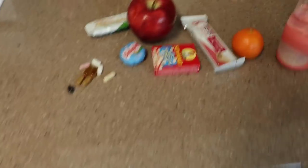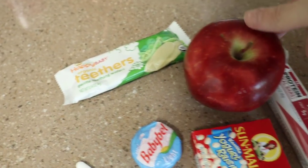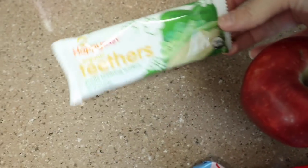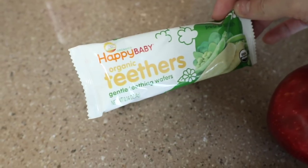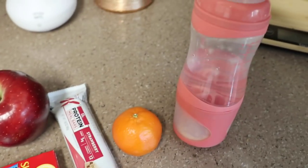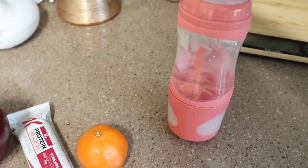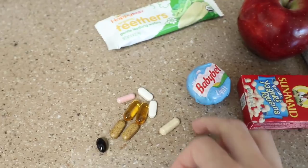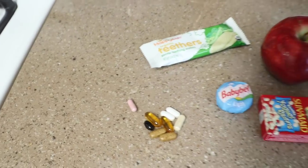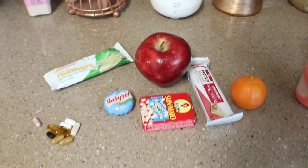I'm just prepping some snacks and stuff for the girls to keep them occupied during my appointment. I have some snacks for Bailey, and we ran out of Ziploc baggies so normally I would cut that up for her but she's pretty good about just eating it off of the apple. And then I got these for Shay — she hasn't had them a whole ton but I gave it to her the other day and she really liked it so she can teethe on that if she gets fussy. I prepped her a bottle too — it's by Fuelbaby and I always link it in the description box with a coupon code, I think it's 15% off. And then I'm going to take my vitamins — I'm trying to get a head start on my New Year's resolution to remember to take all my vitamins. Then I'm going to pack everything up in my diaper bag, wake up Shay, change her, get everyone in the car, and head out to my appointment.